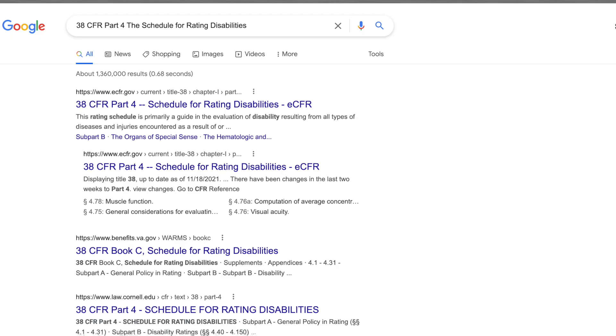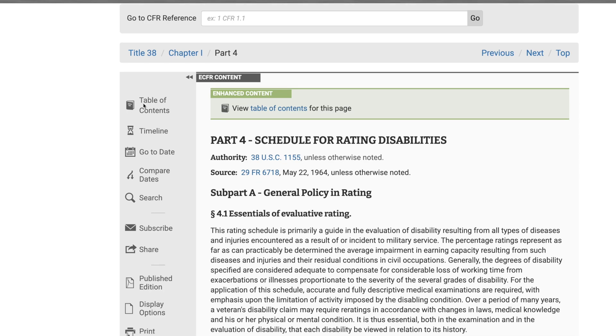I want to give you a couple tips to help you win your VA claim. The first one is to familiarize yourself with 38 CFR Part 4, the Schedule for Rating Disabilities. The VA Schedule for Rating Disabilities is the law that's used to determine the severity of service connection and pretty much all VA laws.